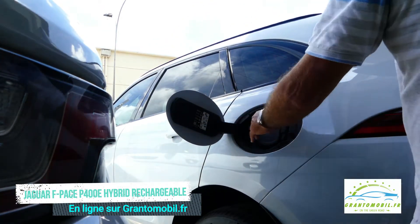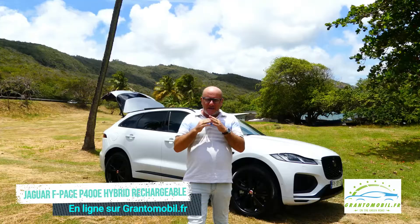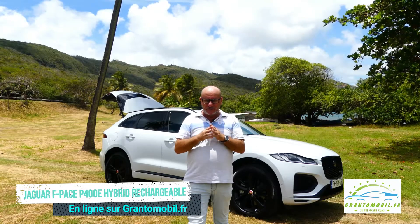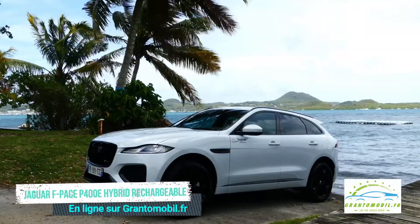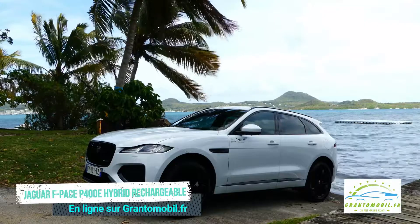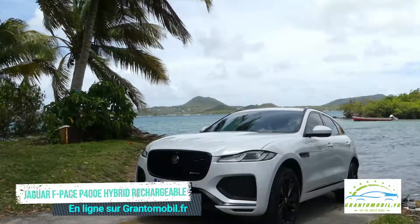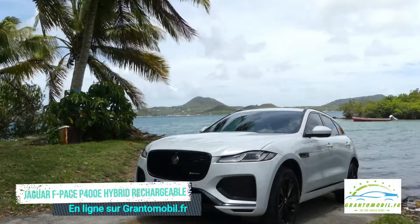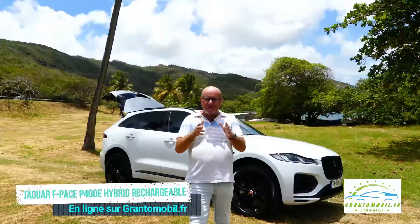Un niveau d'émission de CO2 à partir de 49 g/km et une consommation à partir de 2,2 litres aux 100 km illustrent toute l'importance de l'électrification sur ces modèles premium haut de gamme. Un chargeur rapide peut prodiguer 80% de charge en 30 minutes environ, tandis qu'une borne murale à domicile de 7 kW demandera seulement 1h40 pour ce même niveau de 80% de charge.